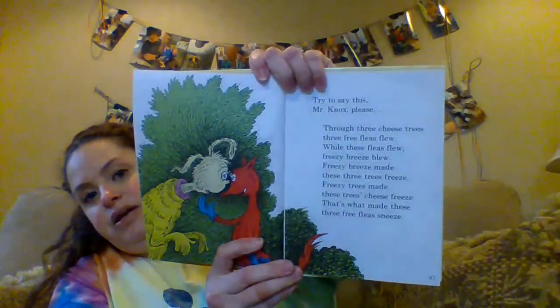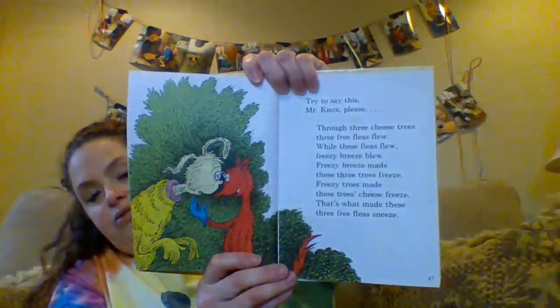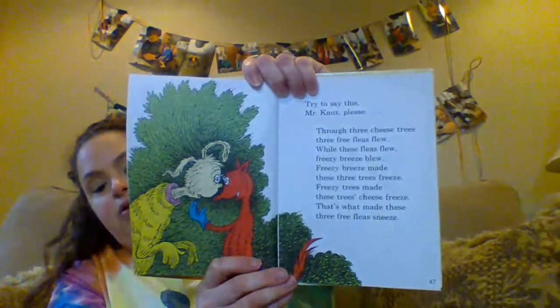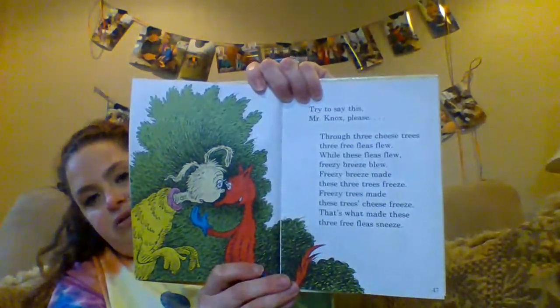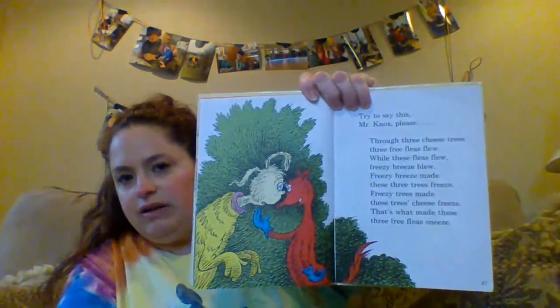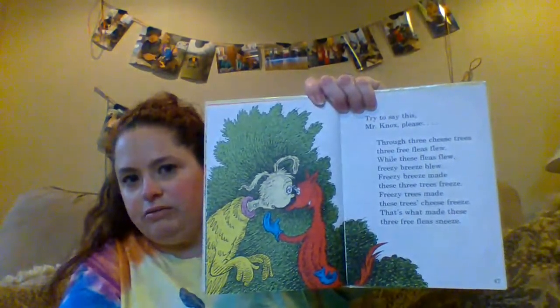Okay. If fleas sneeze, tell me — how big is a flea? Very tiny. Fleas are very tiny. What do you think a flea sneeze sounds like? I think a flea would sneeze very softly. What do you think? That's good. Stop it. Stop it. That's enough, sir. I can't say such silly stuff, sir! Very well then, Mr. Knox. Let's have a little talk about Tweedle Beetles.